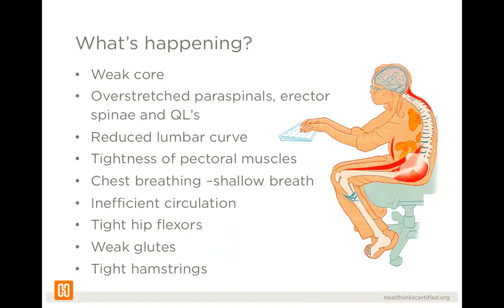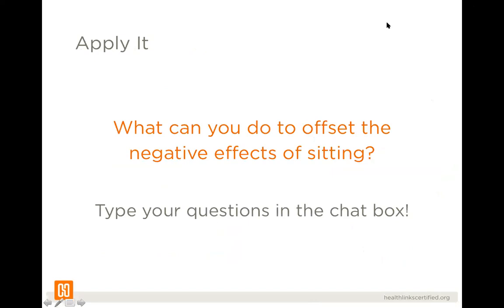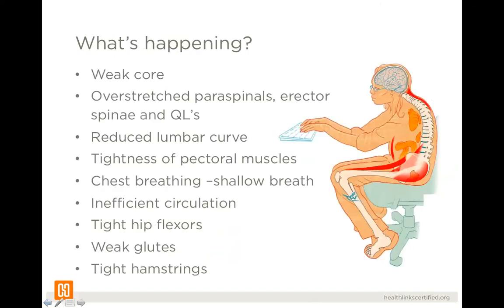When you're hunching forward and leaning over your computer, you over-stretch your back line — your paraspinals, erector spinae, and QLs. You're reducing that lumbar curve in your low spine. With technology, we live in a very forward-facing, 2D lifestyle — wherever our screen is, we have a tendency to lean in toward it and get closer.